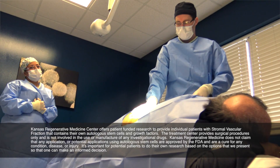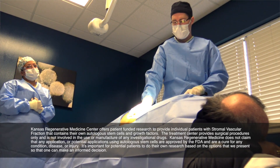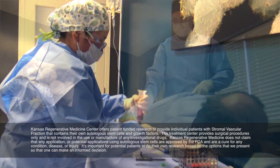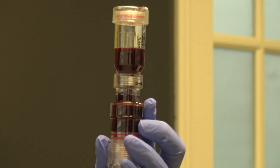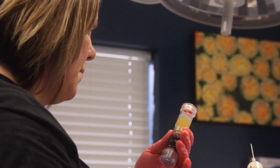We came in and he took out the stem cells. It took about an hour for him to process them before they put them back in my knees and my thumb. We were out of here in about four hours and on our way back home.